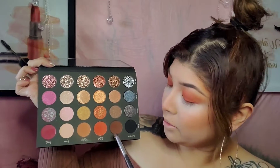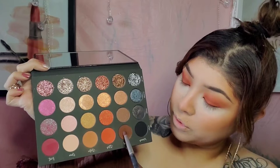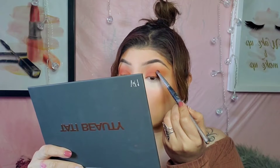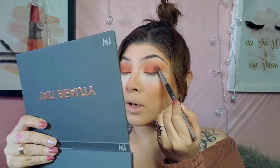And now to darken it up, I'm actually going to go ahead and dip into this gorgeous brown right here, which is Ritual, and apply it to my outer corner, as you guys can see.